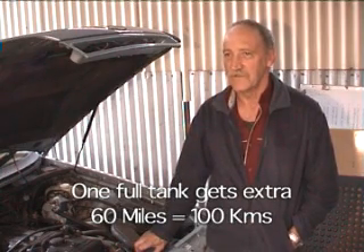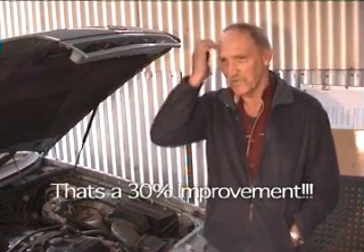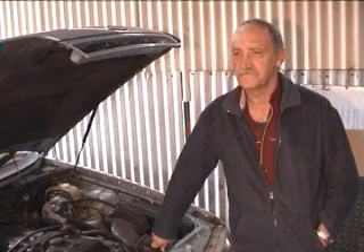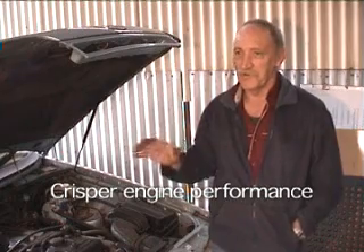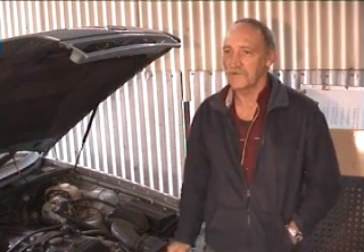And what sort of fuel economy have you noticed over those three months? On a tank of gas, I'm getting at least an extra 100 kilometres. If you turn that into a percentage improvement, what would it be? Around 30%. And what about performance? The motor seems crisper — like when you're driving in cold night air, the motor feels real crisp. It seems like that all the time now. It's going a lot better.